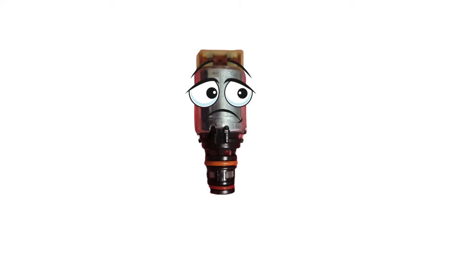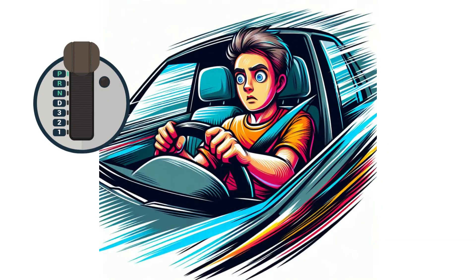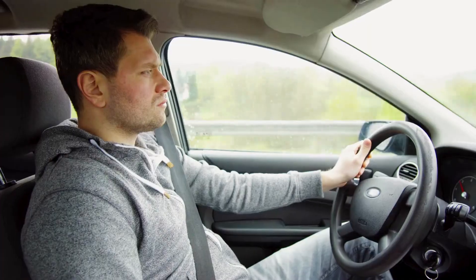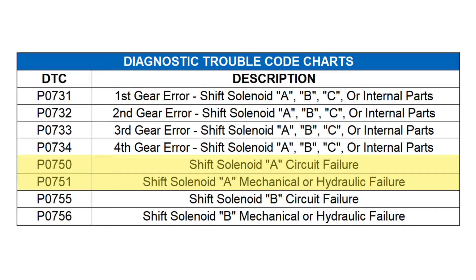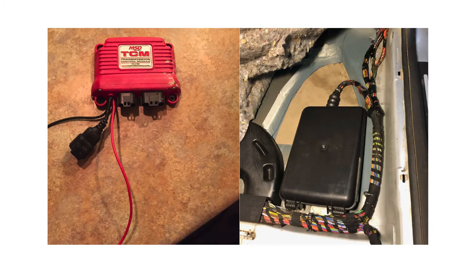While shift solenoids themselves can be the culprit, a corroded or damaged wiring harness can prevent the solenoids from receiving the proper signals, leading to erratic behavior or complete failure. Even something as simple as a loose or damaged connector can cause intermittent issues. For example, a 2005 Ford Focus owner was experiencing hard shifting and received a P0751 code, which indicates a shift solenoid performance issue. Despite replacing the shift solenoids and the transmission filter, the problem persisted.